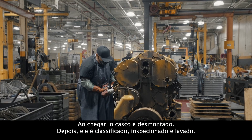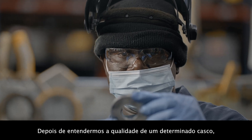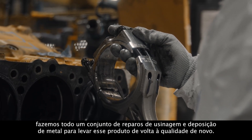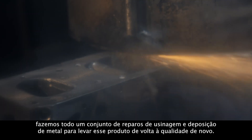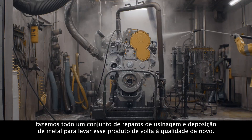As the core comes in, it's disassembled. From there, it's sorted, inspected, and cleaned. Once we understand the quality of a given core, we implement a whole suite of machining and metal deposition repairs to bring that product back to like-new quality.